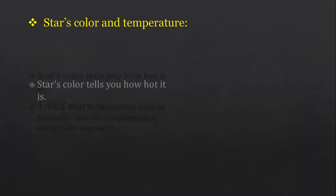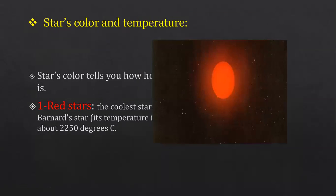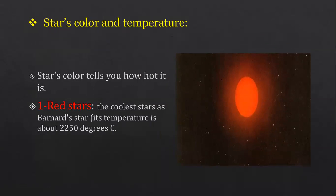Stars' color tells you how hot a star is. Number one: red stars. Red stars are the coolest stars — not cold enough to touch, but coolest compared to other types. Their temperature is about 2,250 degrees Celsius. An example is Barnard's Star, which is a red star. To put it in perspective, at 2,250°C, iron would melt and boil to become a gas.